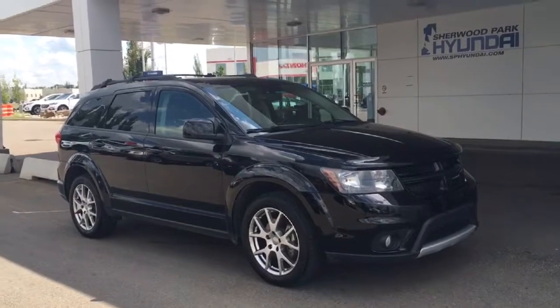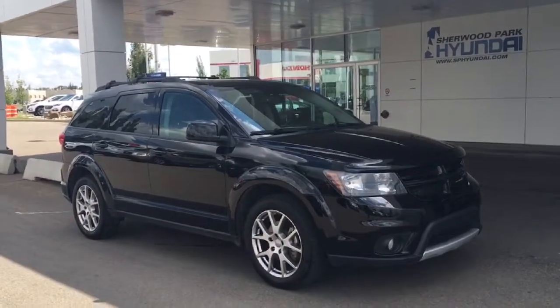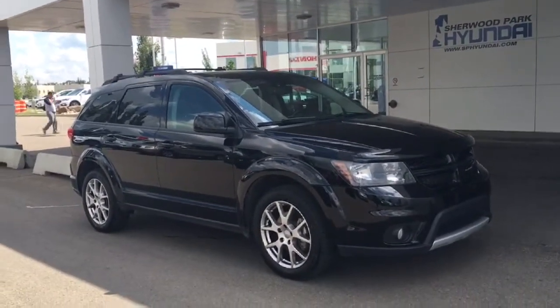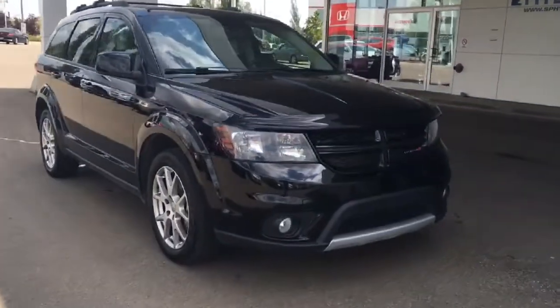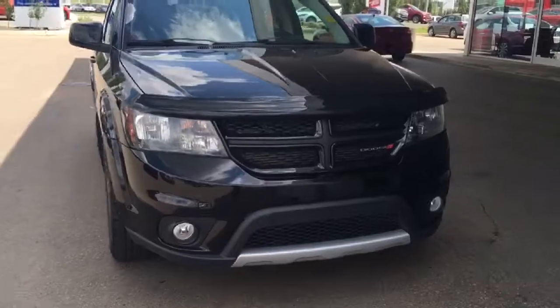Hello and welcome to Sherwood Park Hyundai. My name is Heather and I'm going to be doing a walk around this 2014 Dodge Journey RT. In great condition, it is a one-owner, accident-free, CarProof clean vehicle.